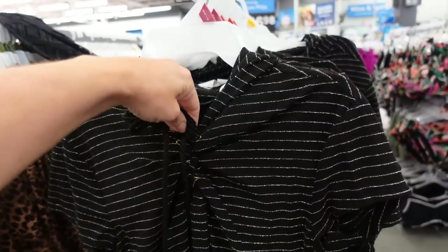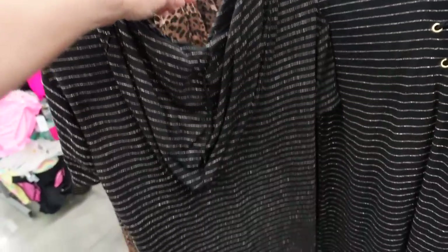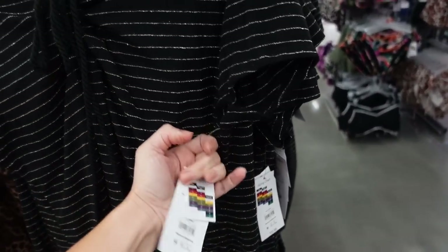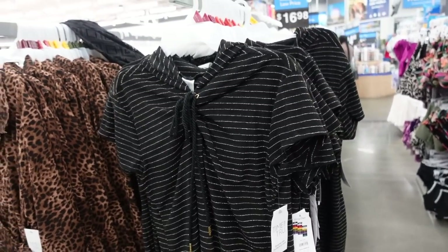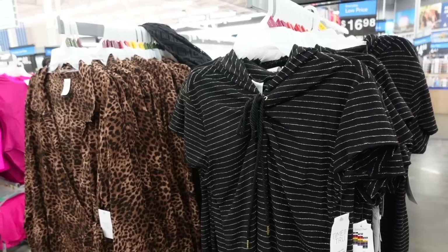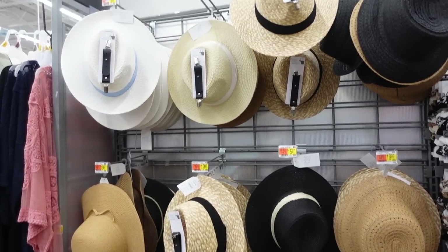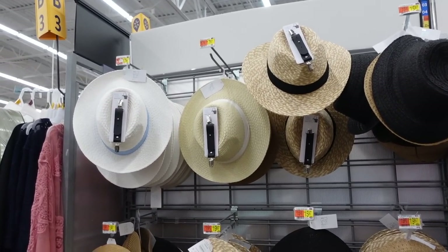The Time and True terry pullover cover-ups are on sale. These have a gold shimmer through them, it's a towel material, with a lace-up detail, scoops in the middle, so comfortable, with a little hood in the back. These were $20.98, now on sale online for $12.99.